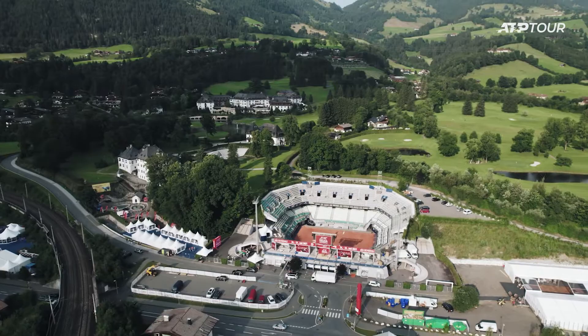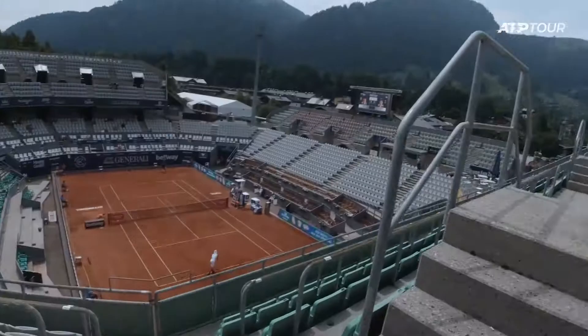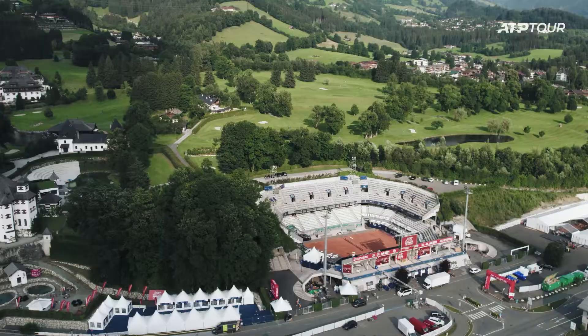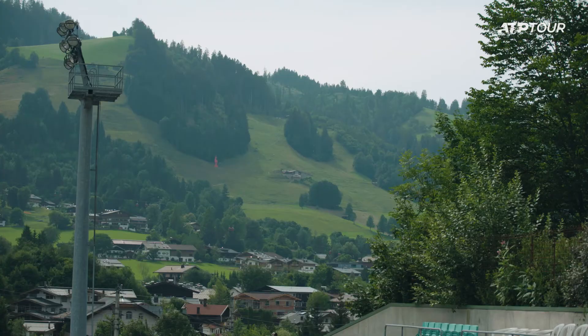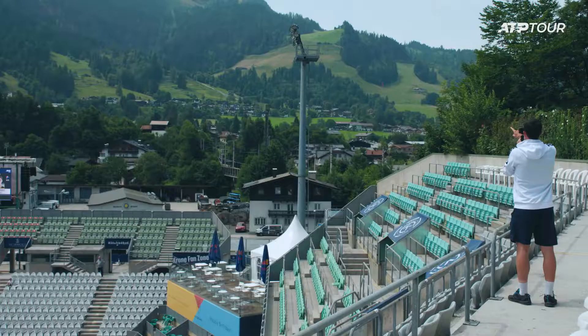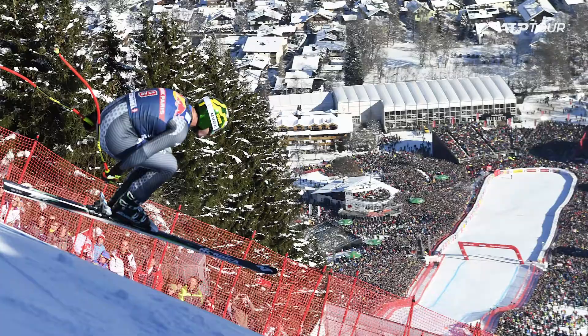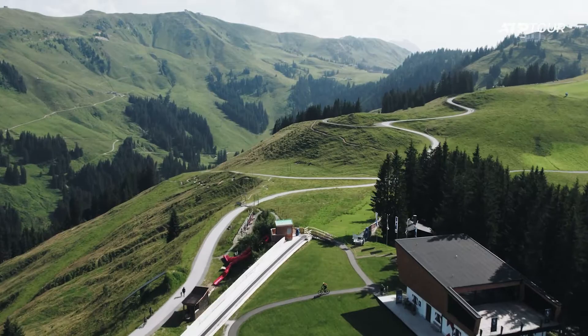We are now at the center court. Check this out — it's amazing. Where can you find a beautiful tennis court with this view? From the top of the stands you can see the most famous downhill race in the world — it's called Hahnenkamm. And there you can see they are coming down from here, going here, jumping around 60-70 meters, going down at 120 kilometers per hour.